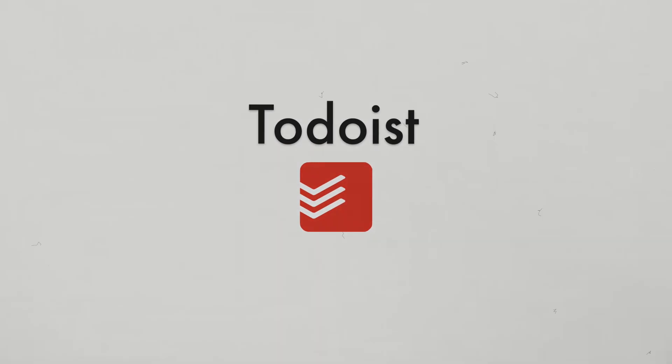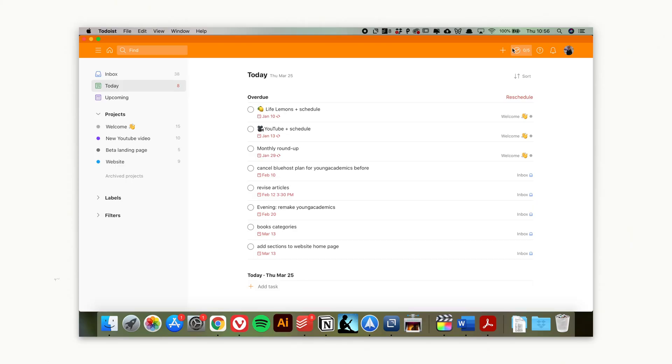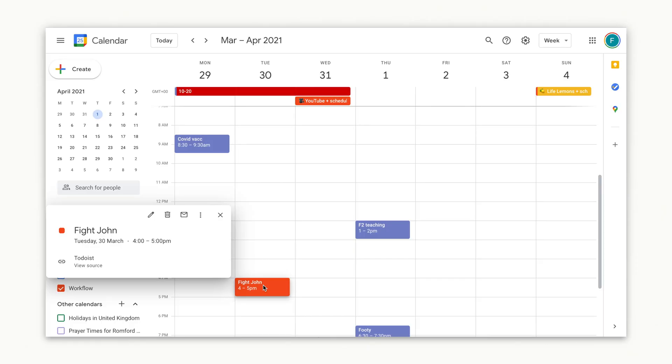Todoist is a to-do app — super easy to open up, jot down a new task and be done with it. There are two main things I like about it. Number one is its cool natural language data entry recognition: if I enter something like 'meet John at 4pm on Tuesday', it recognises the event and automatically puts in the time and date so I don't have to. The second thing I love is that if I add a time and date to a to-do, it automatically appears on my Google Calendar. You can also label tasks and connect with Gmail to automatically pull detected events into the app. However, I only use it for those two main features I mentioned.